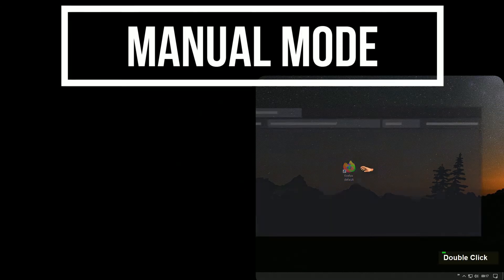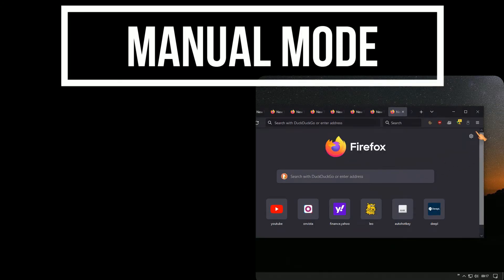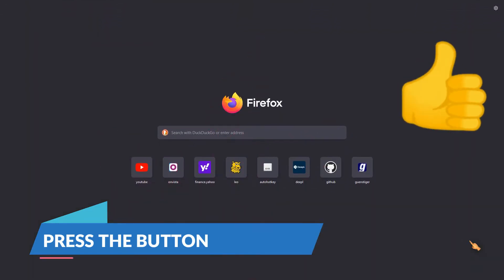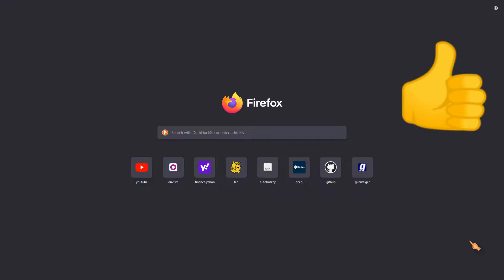To run Firefox in full screen, simply hit the full screen button. Alternatively, use the hotkey F11.